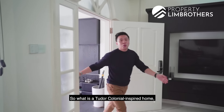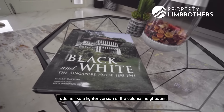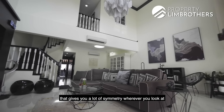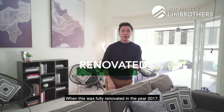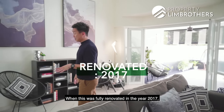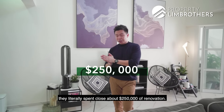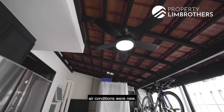So what is a Tudor Colonial inspired home? Tudor is like a lighter version of the Colonial. It's a more modern version that gives you a lot of symmetry whenever you look at the fine lines between the black and white. When this was fully renovated in the year 2017, they literally spent close to about $250,000 on renovation. All the flooring and pipings were changed, air conditioning was new.